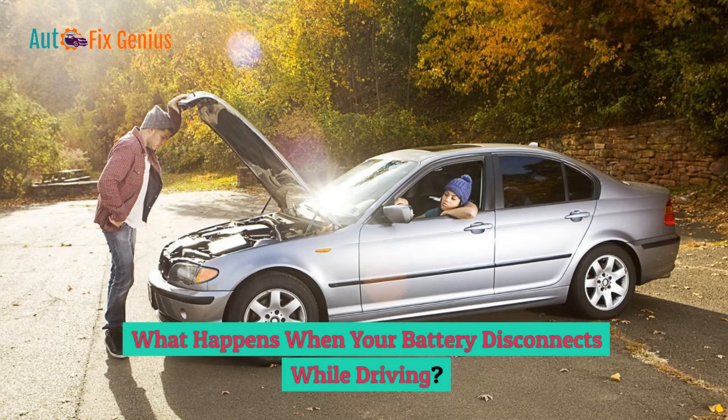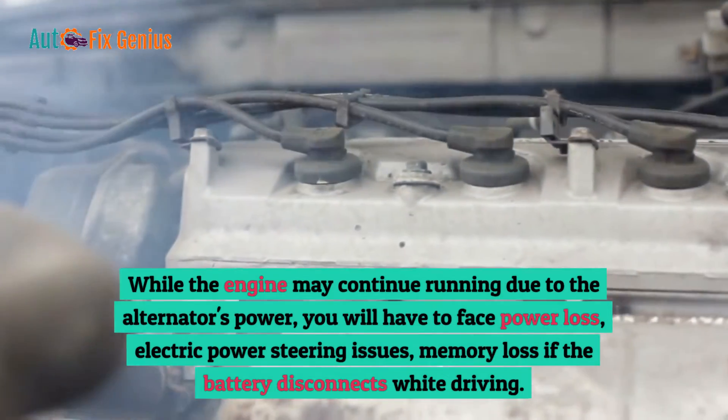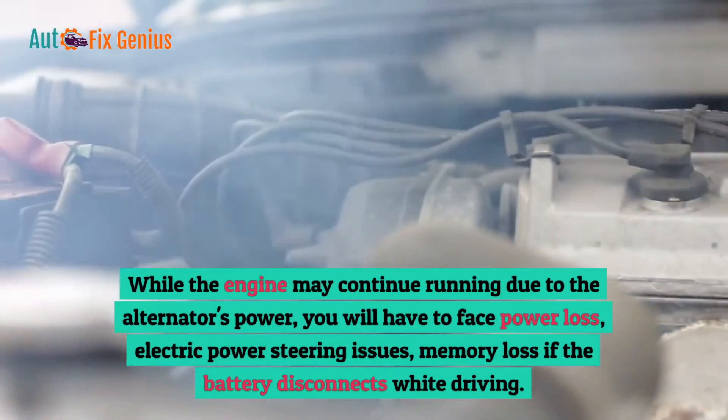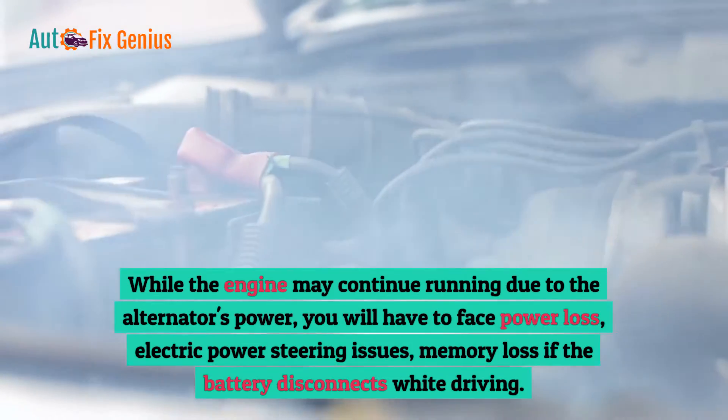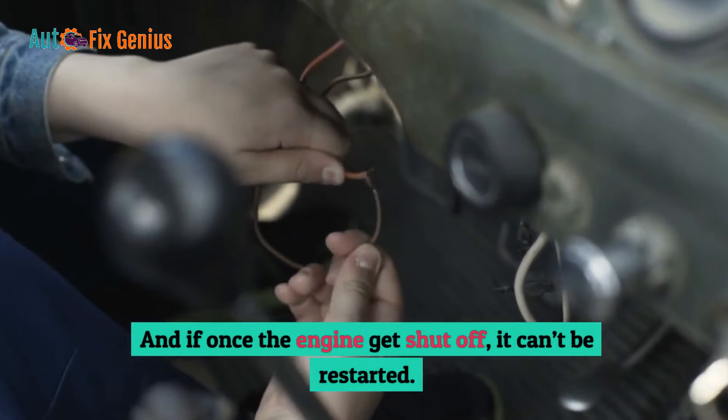What happens when your battery disconnects while driving? While the engine may continue running due to the alternator's power, you will face power loss, electric power steering issues, and memory loss if the battery disconnects while driving. And if the engine gets shut off, it can't be restarted.